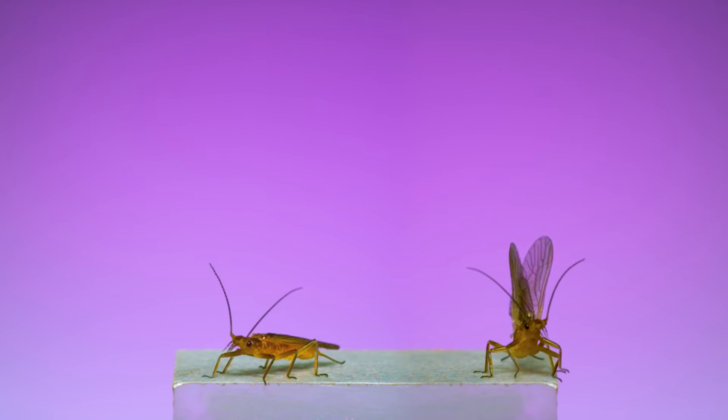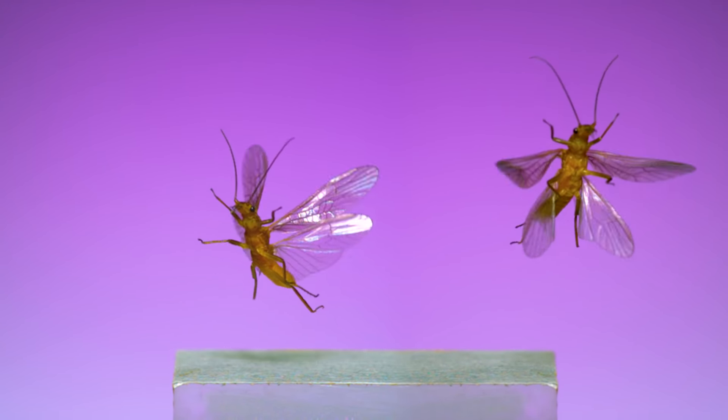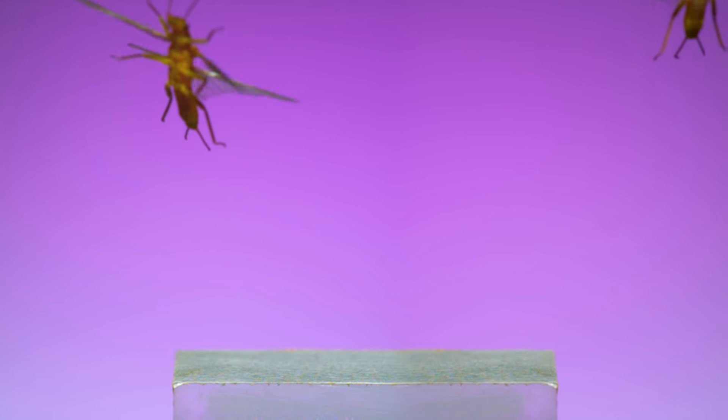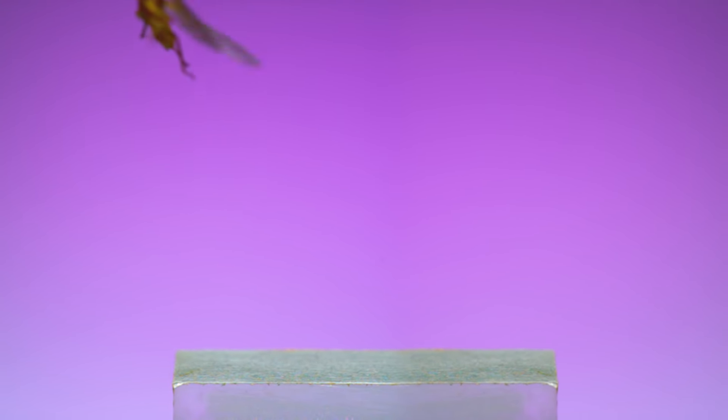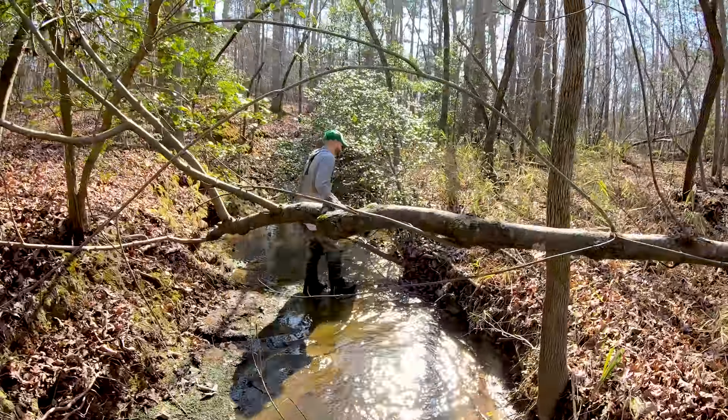He's looking for the adult form of an aquatic insect known as a stonefly. This one you're seeing here is a new species — one that's being described and named for the first time. As Chris puts it, if he were a stonefly, he might hang out someplace like this.